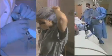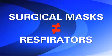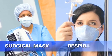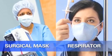Respirators and surgical masks are two types of personal protective equipment, or PPE, that are used to protect workers in health care settings. A surgical mask is not a respirator, and that's an important distinction for you and your employer to understand, so let's review the significant differences between a respirator and a surgical mask.